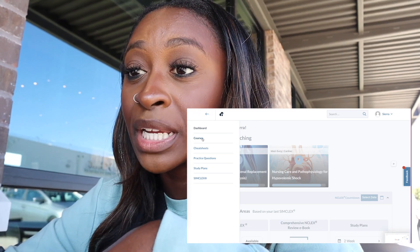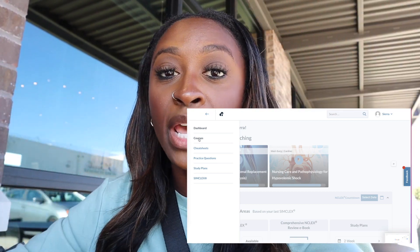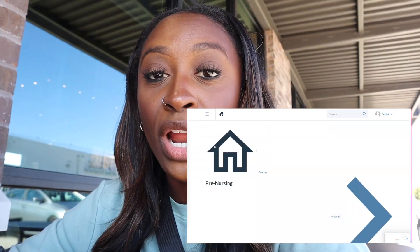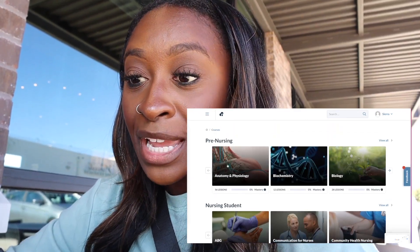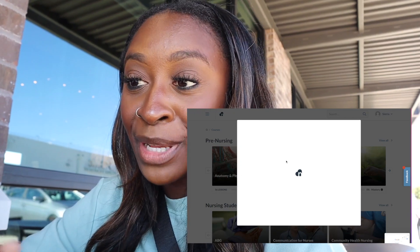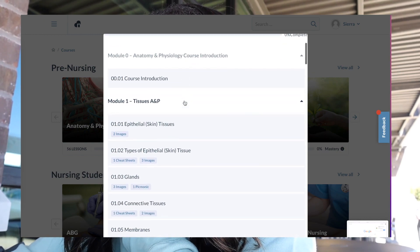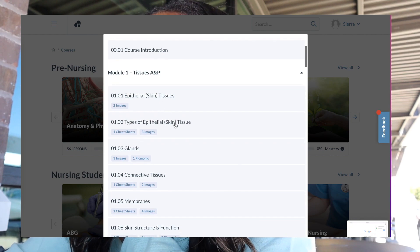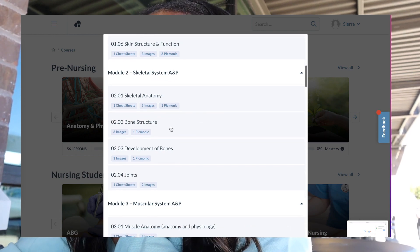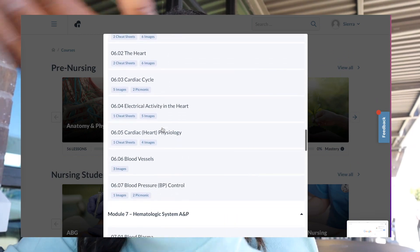They have courses — literally so many courses that you can use across the span of pre-nursing, while you're in nursing school, and after nursing school. If you are a pre-nursing student, you're probably going to be taking A&P. They have 56 lessons over anatomy and physiology. They have so many lessons going over tissues, epithelial tissues, types of tissues, glands, connective tissues, membranes, skeletal anatomy, different images — literally everything you can think of in terms of anatomy is in this lesson.